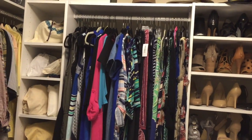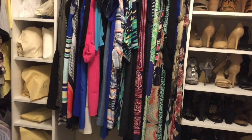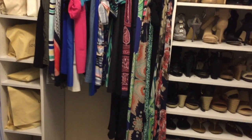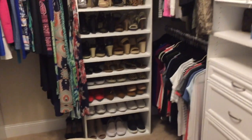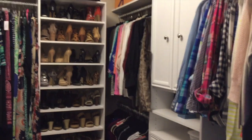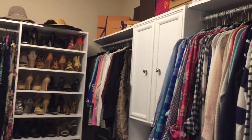All of my dresses are here — I've downsized. I do have a few nicer dresses in another closet, but these are most of my rompers and dresses. I'm really loving the layout overall. Like I said, I need sections to help me stay better organized, and I just realized I never showed you guys what it looked like before.